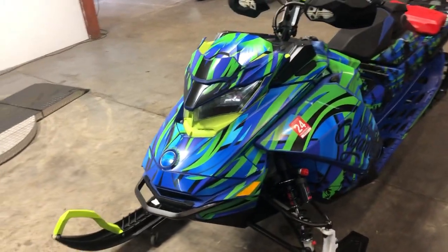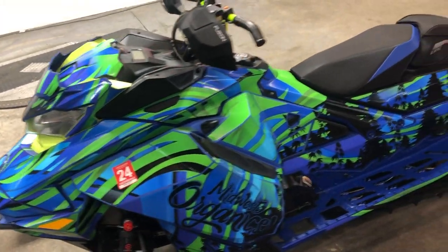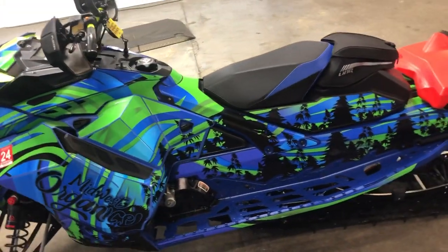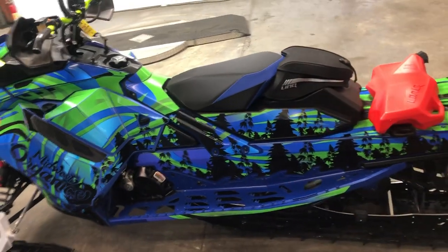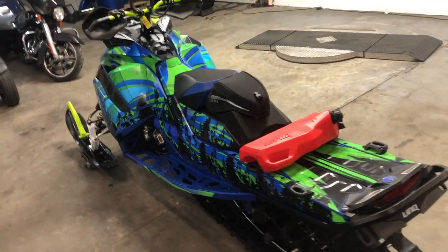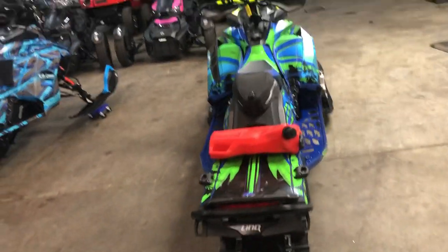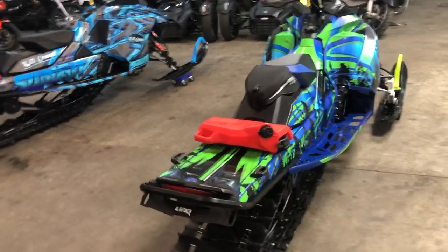It's got the Ice Age Camoplast track, silver turbo LED headlight, monster finger throttle, hand guards, glove box, built-in phone charger, link storage, extra fuel tank, and a custom wrap. The plastic under the wrap is perfect — it's been on since it was new.